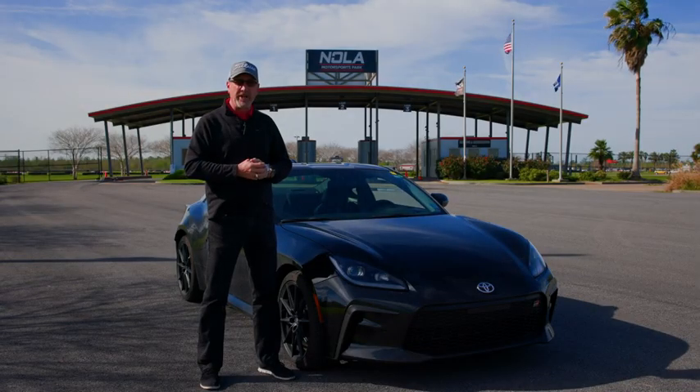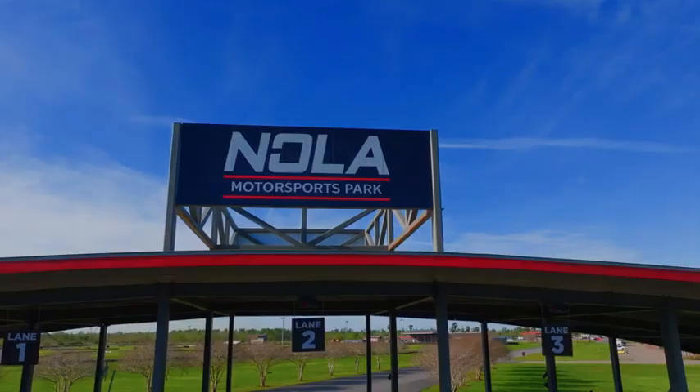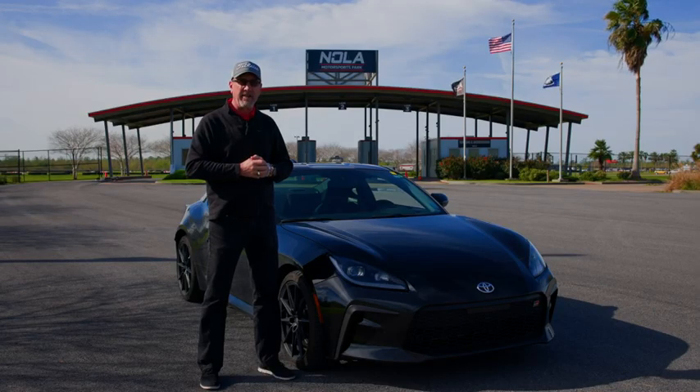Hey guys, it's Andrew at North Shore Toyota in Covington. I'm here today at Nola Motorsports Park with my GR86, running the track with NASA — that's the National Auto Sport Association. We're going to put her through her paces and see what she's really made of.